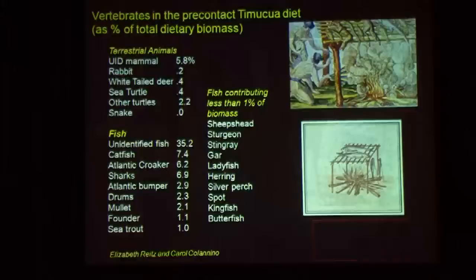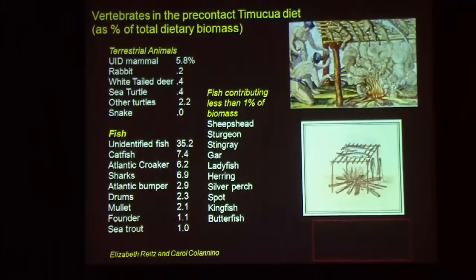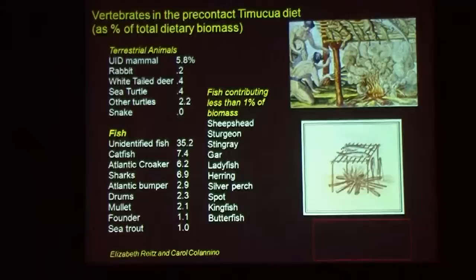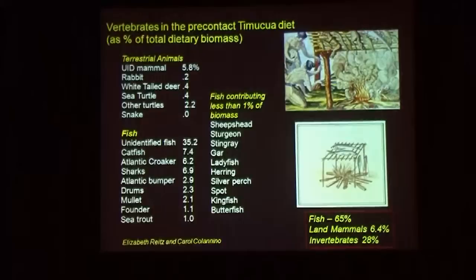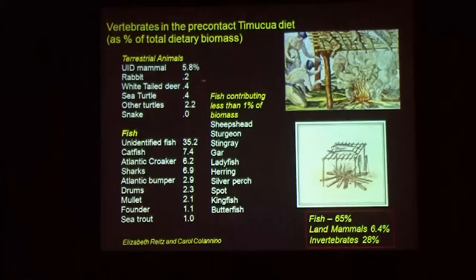The vertebrates — the animals — they ate just like the residents of St. Augustine we heard about today: fish. 65% of the meat weight consumed was fish. Land mammals didn't account for much; there wasn't a lot of deer. When you consider the size of a deer versus a turtle and the meat weight for each, having them contribute equally shows a much larger number of turtles were eaten than deer.